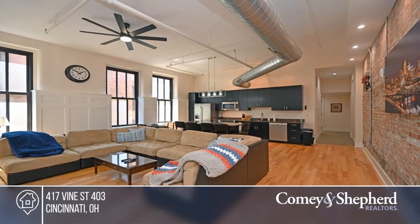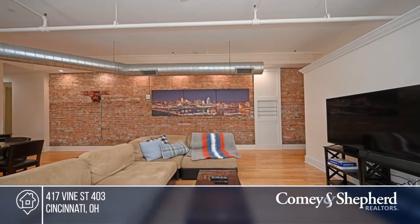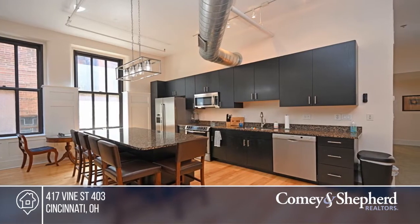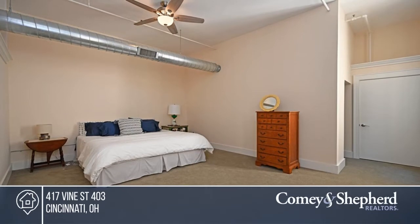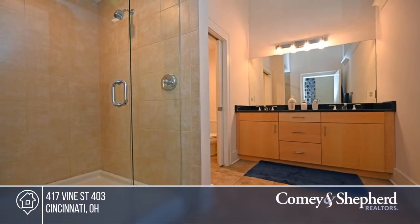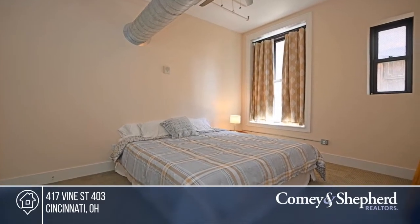Enjoy city living in this beautiful two-bedroom, two-bath condo with almost 1,500 square feet of spacious living area. Located in the heart of Cincinnati and within walking distance of both uptown and downtown. This hidden gem offers an HOA that includes trash, water, sewer, and internet cable. Each unit comes with a private storage locker and optional garage parking. Don't miss out on this unique opportunity. Call Christopher.